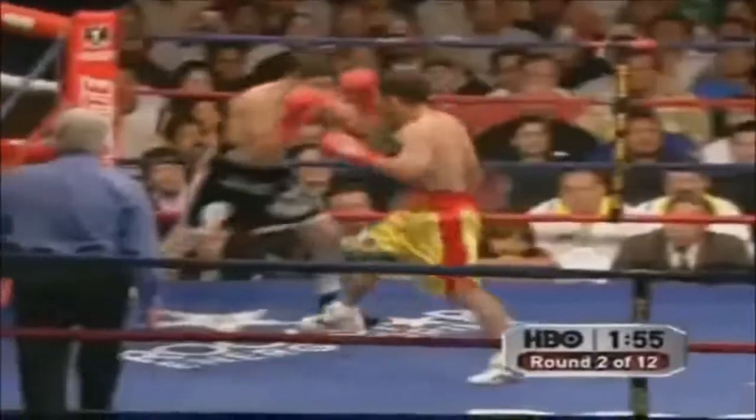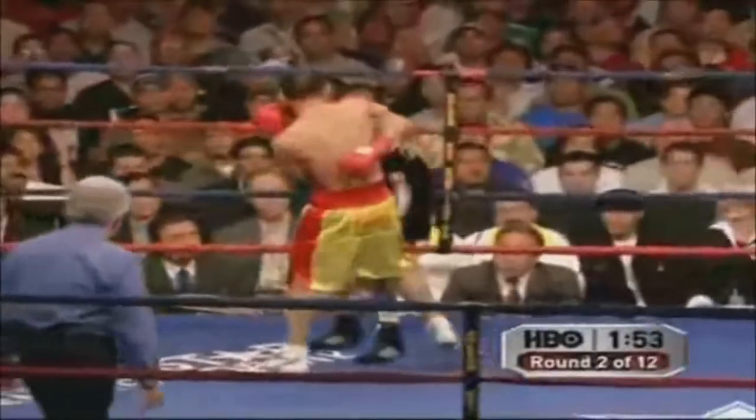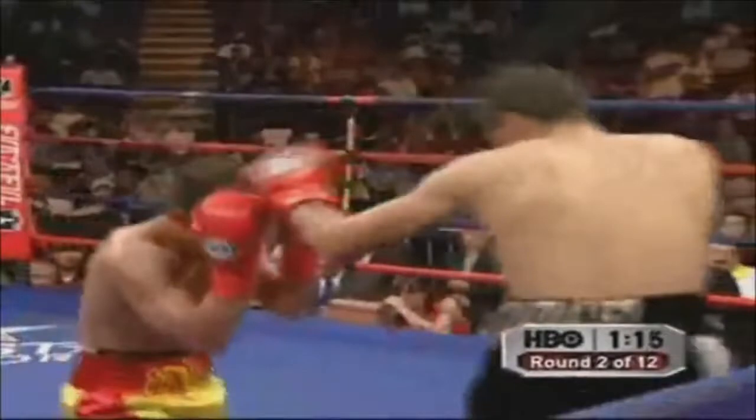He feels a lot stronger with his punches, especially with his jab. He's putting the pressure on him, making him back up. He wants to get him against the ropes so he can take advantage of his short arms. Going to the body is a good thing for Penelosa to slow Johnny down, realizing that he had to make weight.